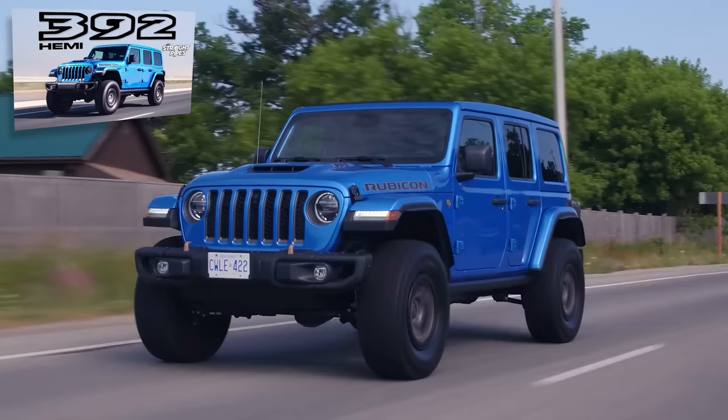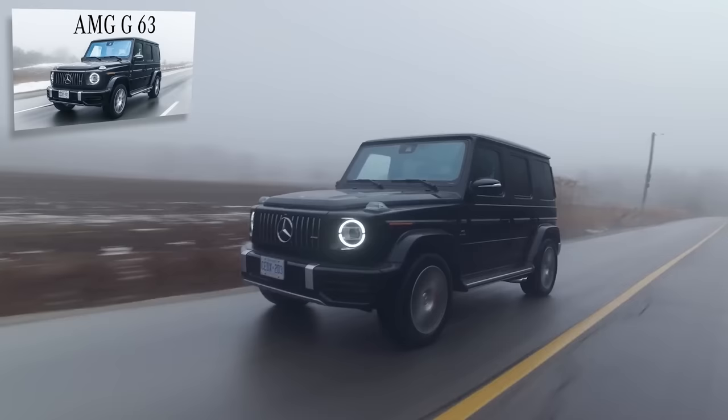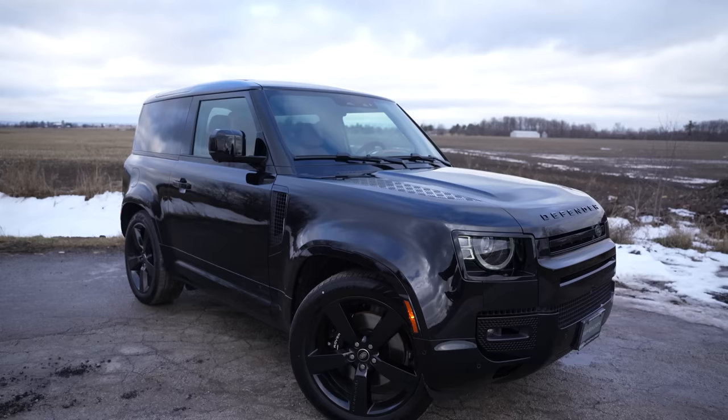This is kind of in the spirit of the 392 Jeep, the Bronco Raptor, and the G-Wagons. And all of those you cannot get in two-door form, which is why this really stands out.